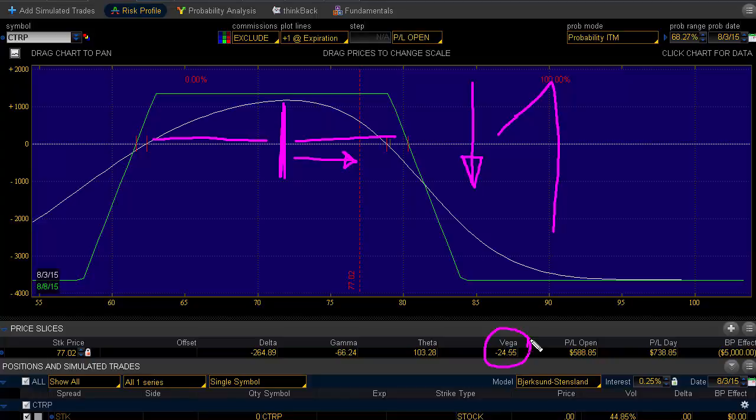The price looks pretty strong. I don't want to overstay my welcome in this position — I've got my fair share and that's good enough. We'll just look for the next setup.